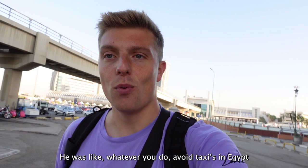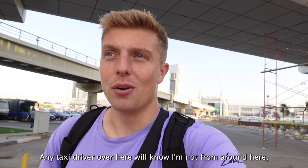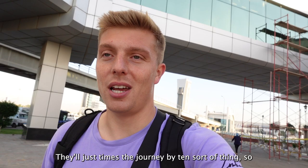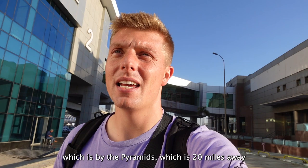I got chatting to a guy on the plane and he was like, whatever you do, avoid taxis in Egypt - always use Uber. It's far cheaper. He said any taxi driver over here will know I'm not from around here, I don't speak Arabic, and they'll just times the journey by 10. Apparently Ubers are going to be super cheap. My plan is to just walk further out of the airport and get an Uber straight to the hotel by the pyramid, which is 20 miles away.